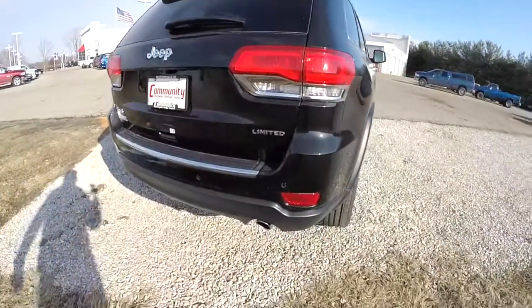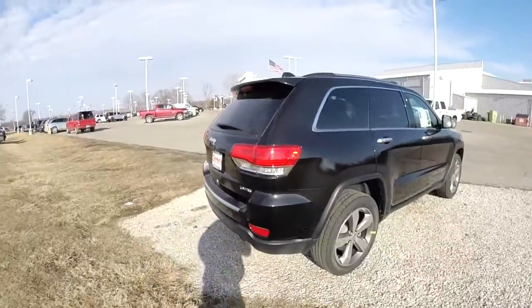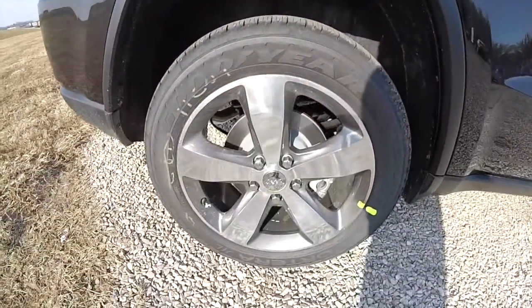It does have keyless enter and go, ParkSense rear parking sensors, and a ParkView backup camera. It also has 20-inch aluminum wheels with graphite pockets.